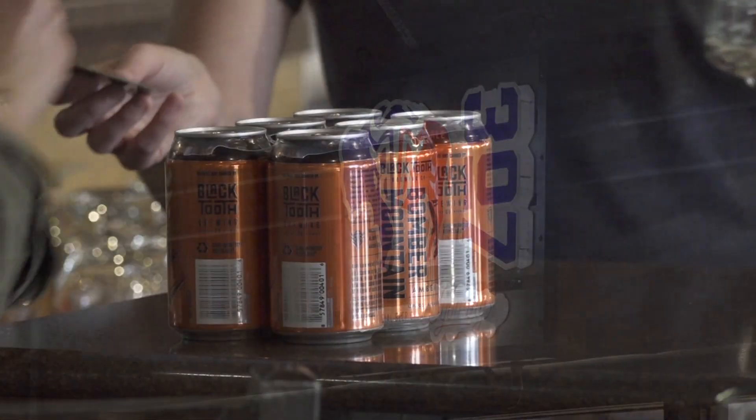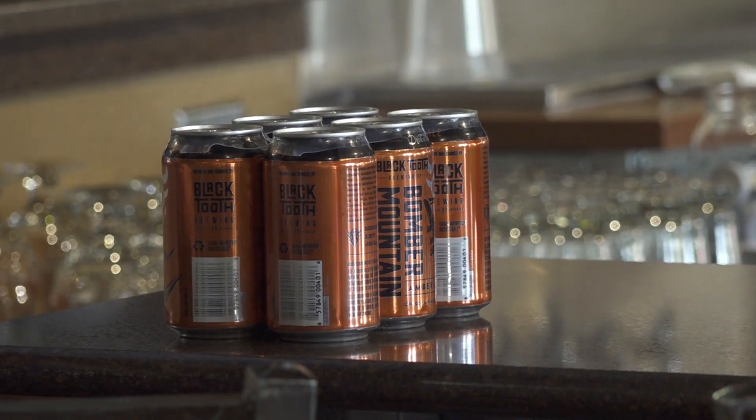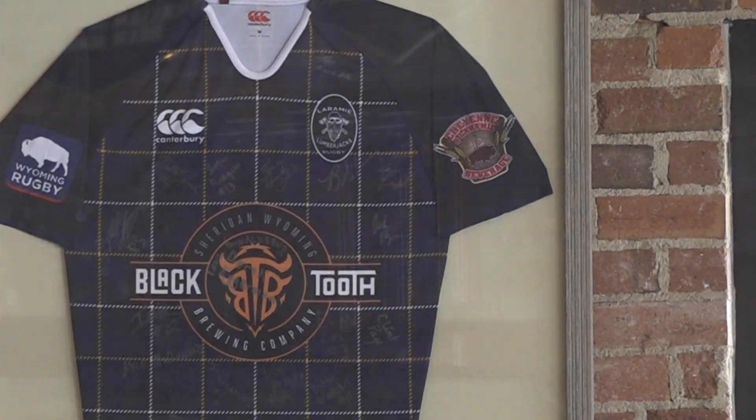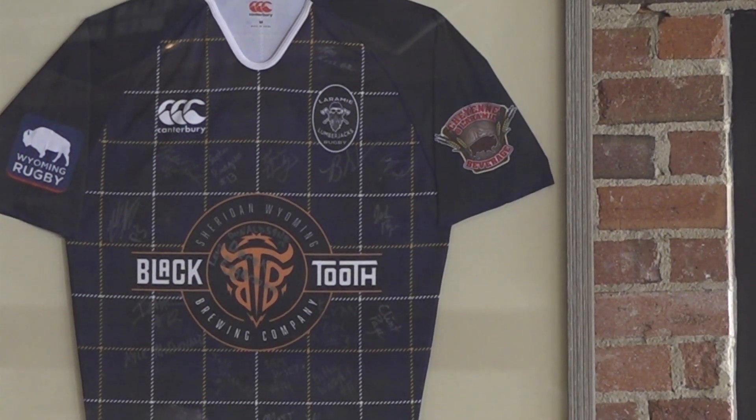It really helps with Cheyenne to do some fun things there, and we're opening up in Casper too. We're getting that brew house all set up so we have the opportunity to do even more fun and innovative stuff.